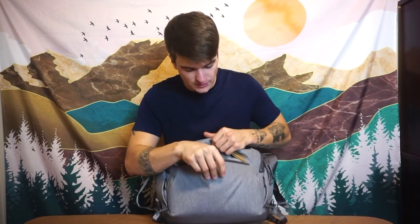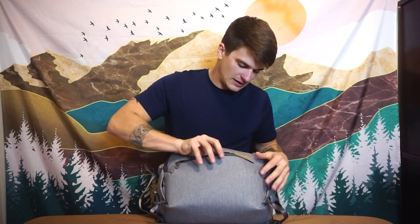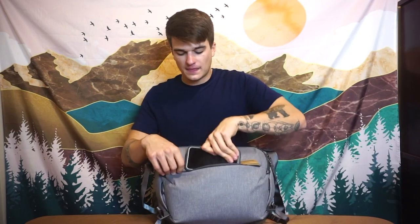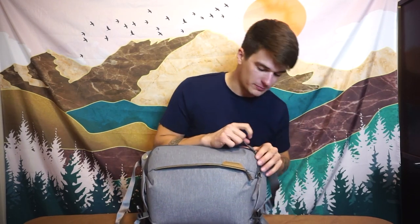Starting with the outside pocket: I don't have anything in it right now, but an iPad mini will fit in here — though it's a tight fit when the bag is fully packed. In daily use I throw my phone in there and my wallet on top. It's your quick-access pocket and it works really well. It's padded so you can also throw your glasses in there. Again, wonderful YKK zippers on this pocket.